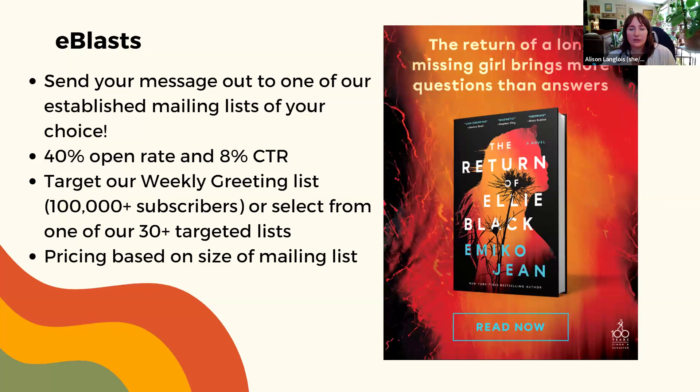Our last promo option is e-blasts. This is our only promo option that includes your ability to send something out to one of our mailing lists that contains just your information. These have shown really good stats — generally a 40% open rate and an average 8% click-through rate. You would choose which mailing list to communicate your message to, from our large Weekly Greeting list to genre lists and user community lists. They're a great fit if you want to target a specific audience and get your message out on its own.